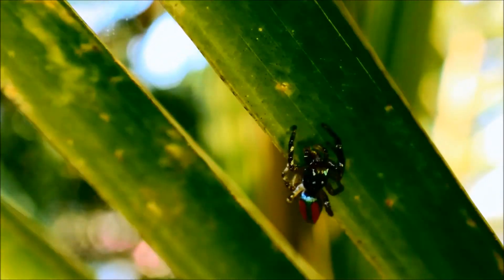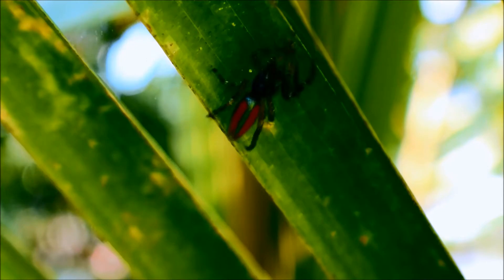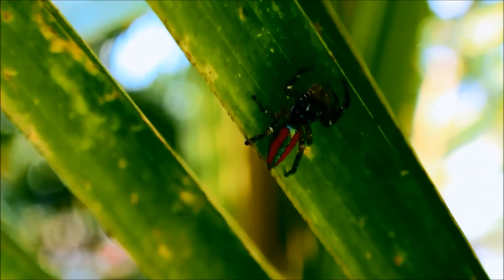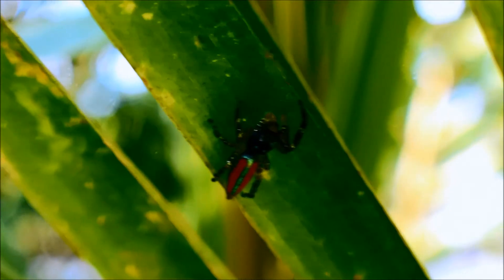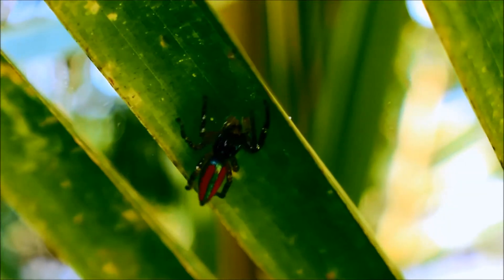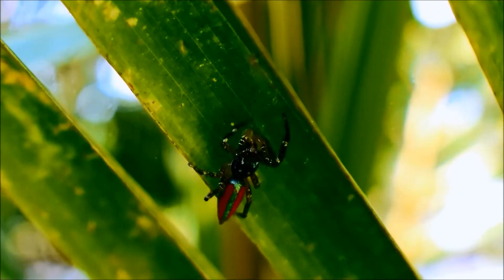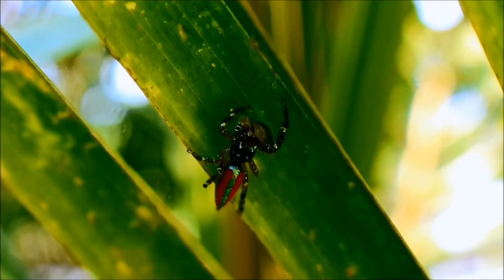Here we can see that she has attacked. We'll see this again in slow motion now. Attacking a small spider apparently, at least that's what it looks like to me. And she's got it, and then we'll see her lose it in a minute.